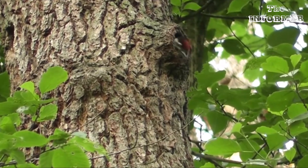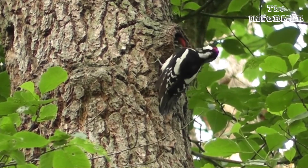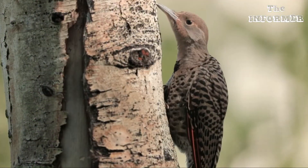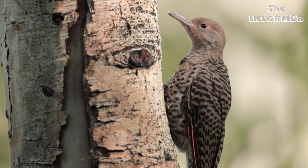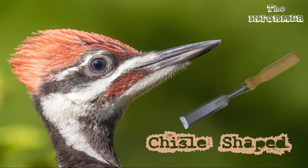Quite often these insects and grubs are the kind that are harmful to the trees. How can the woodpecker reach down into the wood? The woodpecker's beak is sharp and strong and has a chisel-shaped point.